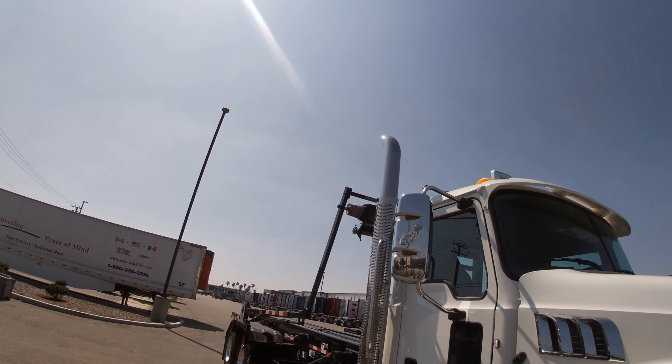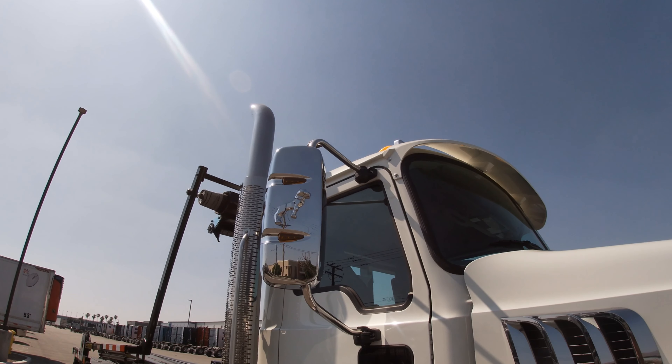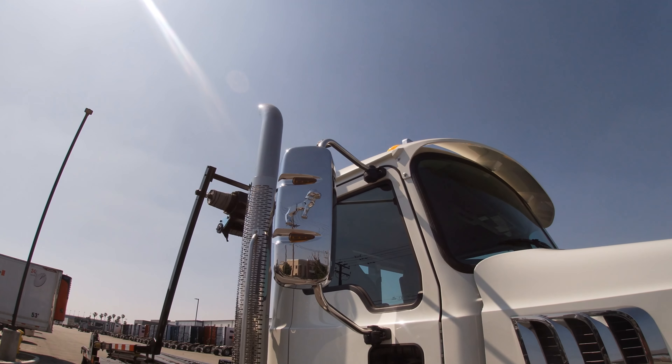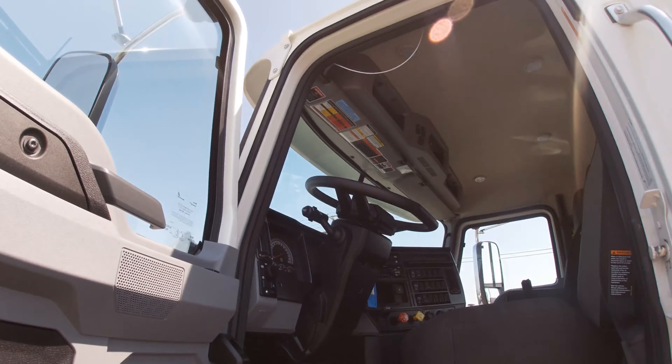I want to take a look at these bulldog-stylized mirrors. Customers really like these because they have the turn signals and the reflector lights embedded right in the mirror.